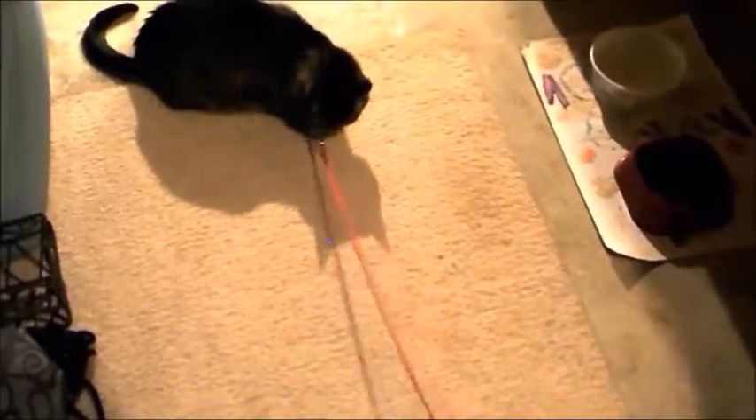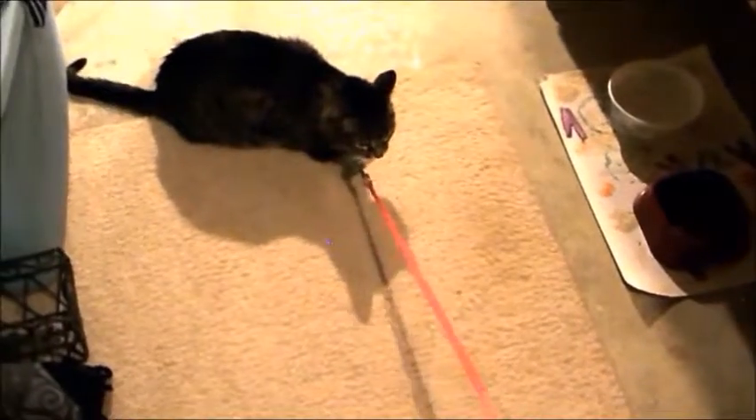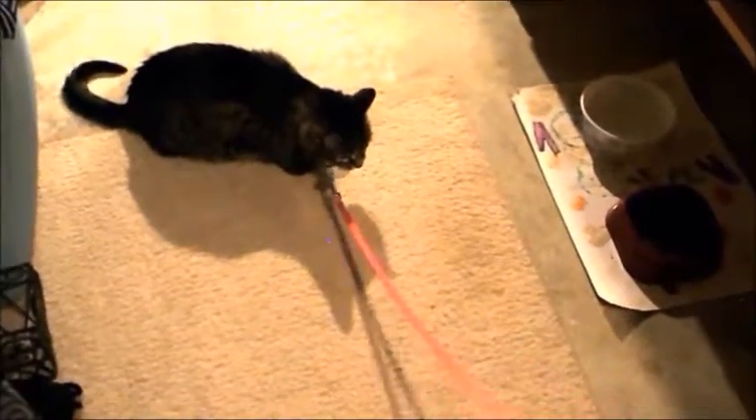Coastal Pet Products was founded in 1968, is family owned, and grew to be a pioneer in the collar and leash industry by utilizing nylon webbing.